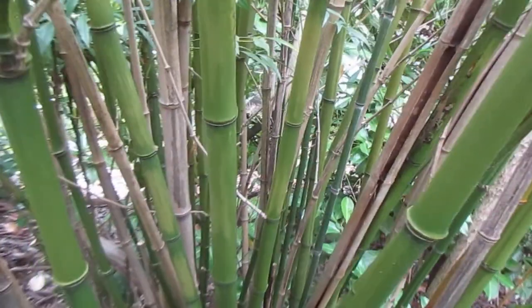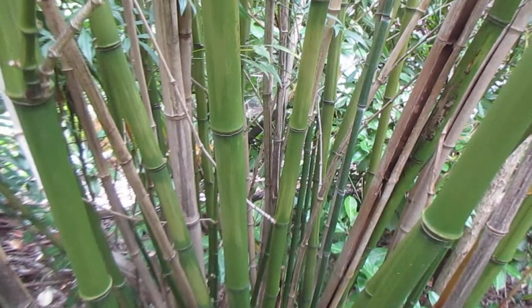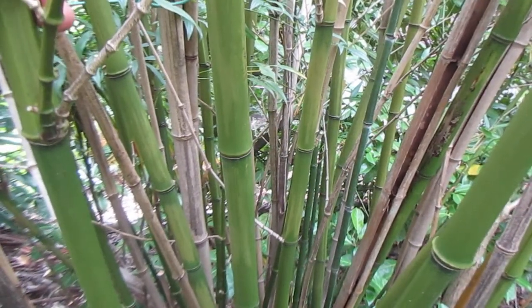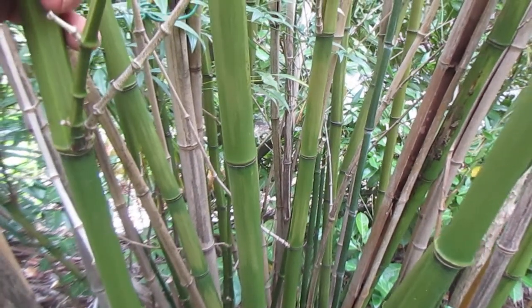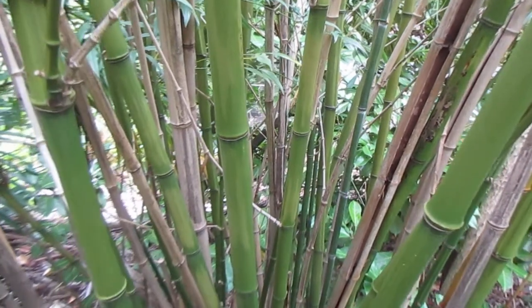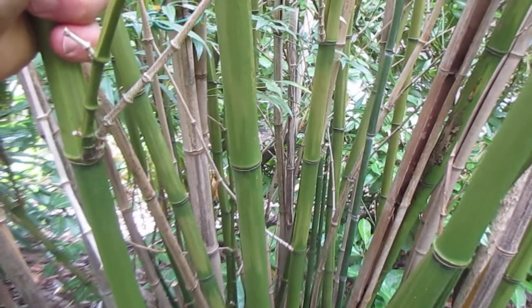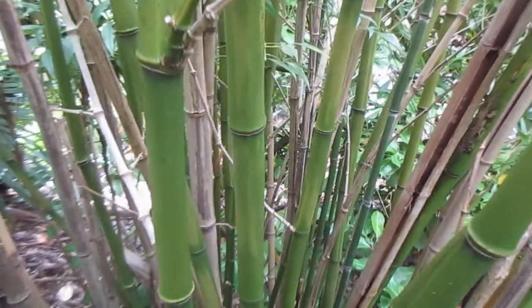These are quite tall canes. I've been growing this stuff for 30 years now, since 1988. I got the original pieces — this is the root system — from my uncle who lived over on the mainland, south of Vancouver. They were taking off from the main clump and sticking up in the middle of his lawn, so I dug them out, and that's where our timber bamboo, Phyllostachys bambusoides, came from.